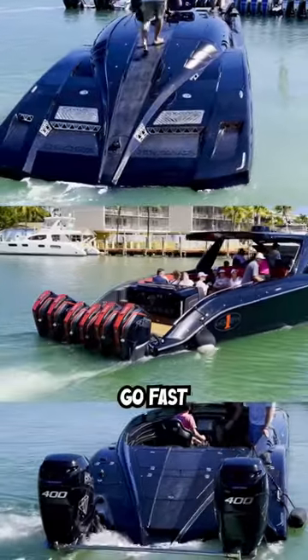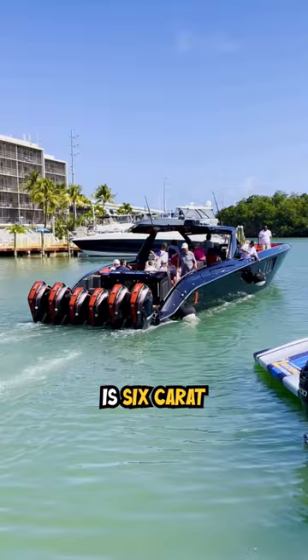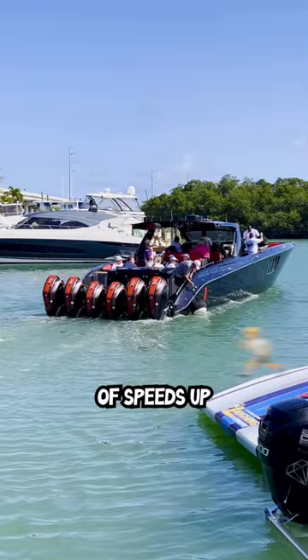These are the three go-fast boats in the Black Diamond fleet. The largest of the three is Six Carat, a Cigarette 59 Tirana powered by six Mercury 450Rs. It's capable of speeds up to 80 miles an hour.